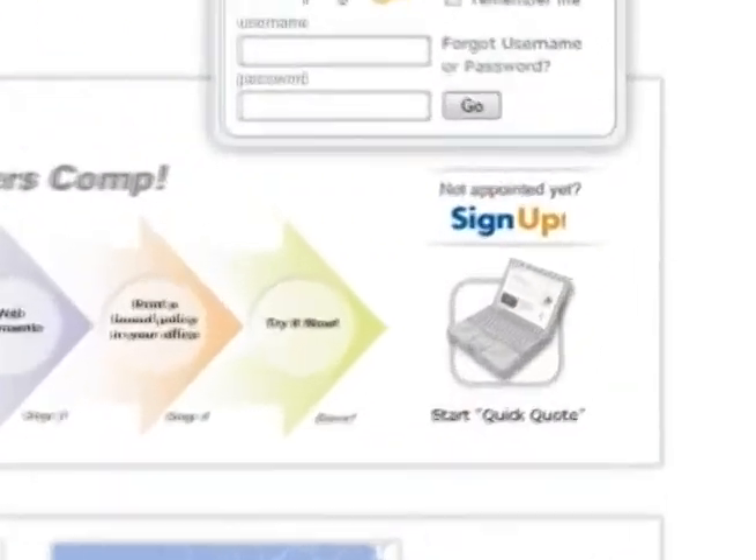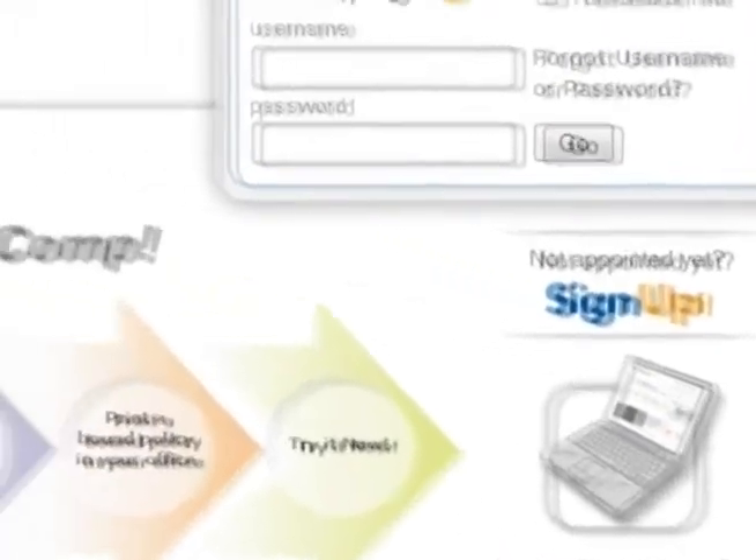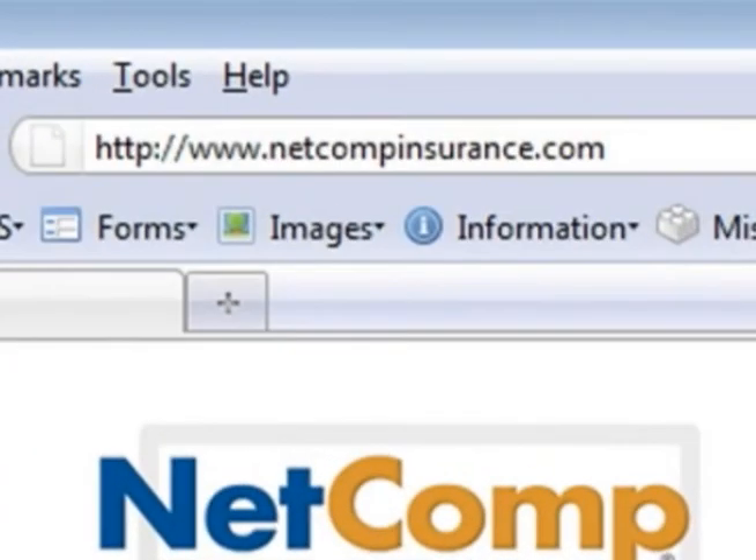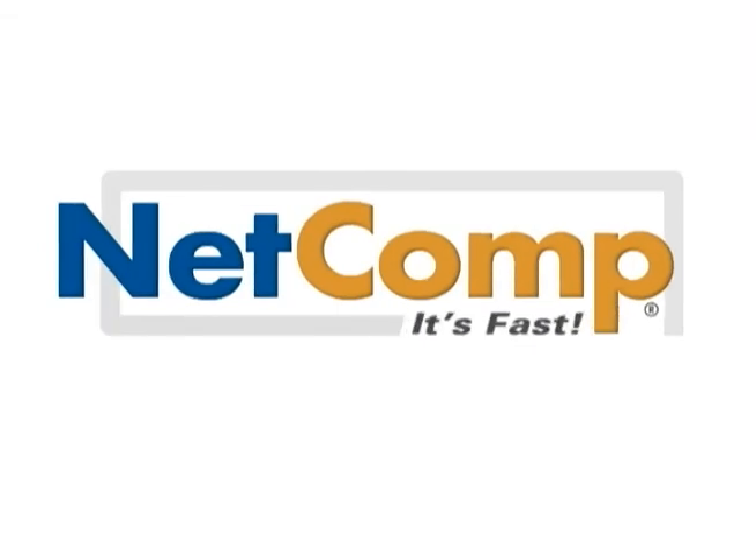If you would like to get appointed, click the sign up button now. Or if you'd like more information, click the contact us link at www.netcompinsurance.com. Meanwhile, go try a quick quote or two on your own. It's fast — go try.